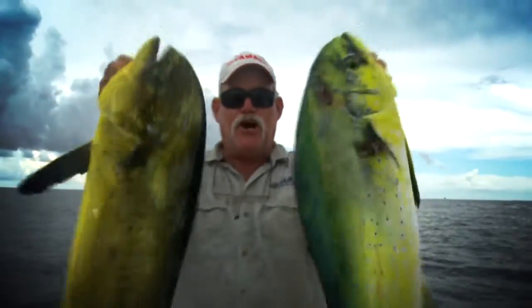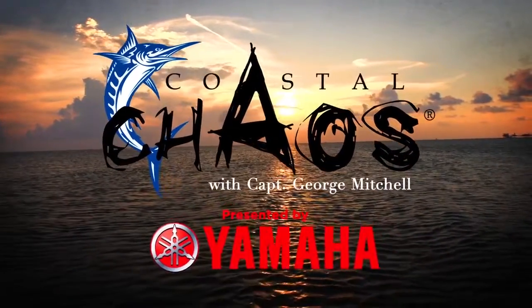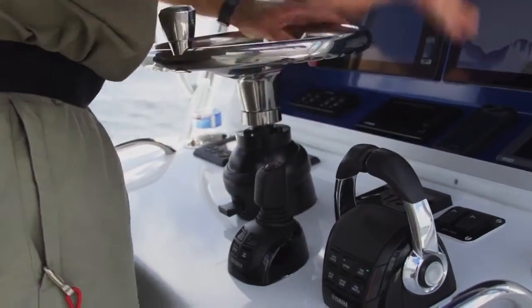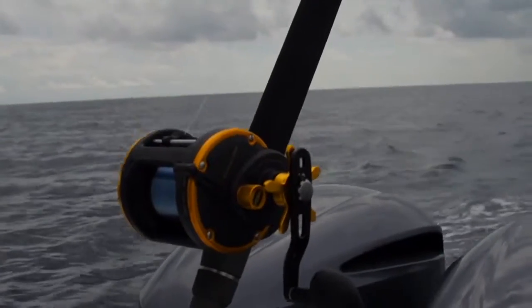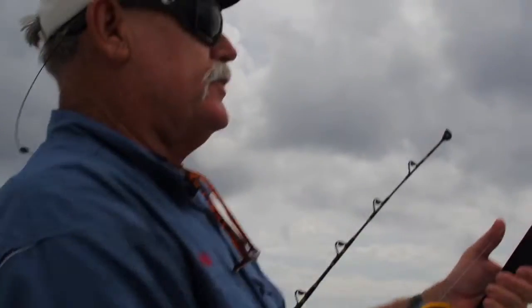I'm Captain George Mechel and this is Total Chaos! Got a bite! We got another bite. Here we go. Oh, that's another bite. That's a better fish there.